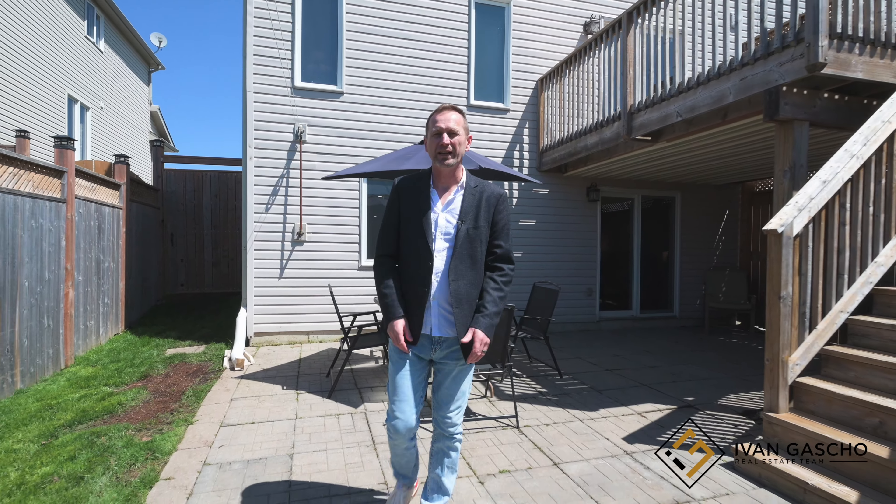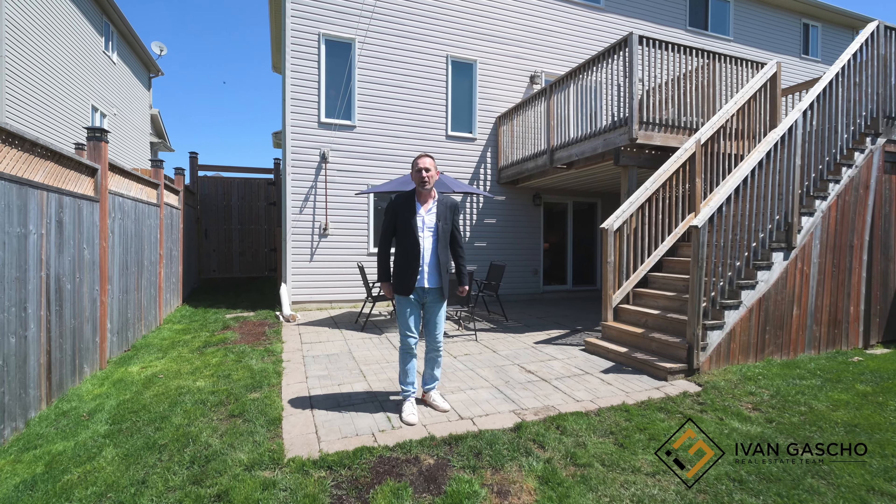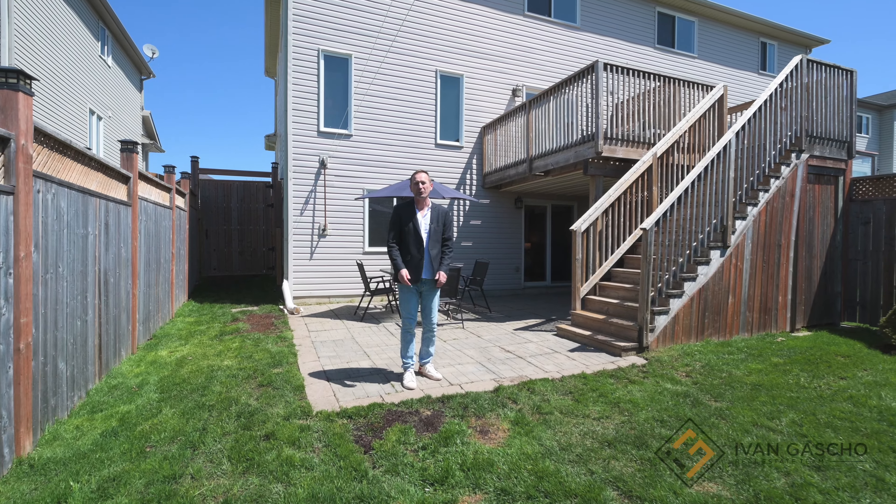Thank you for coming on this tour with me today. Don't miss seeing this move-in ready home in person. Subscribe, like, and follow for more home tours by Ivan Gosher Real Estate Team.